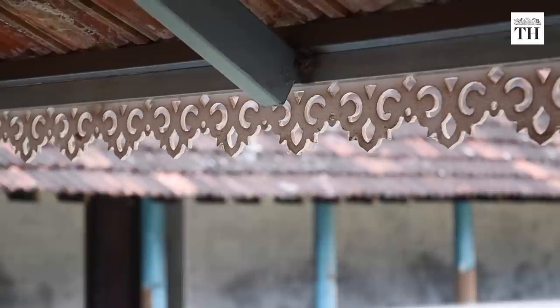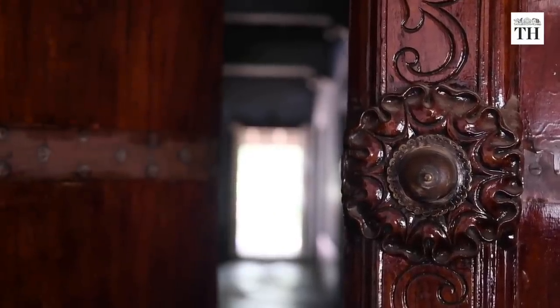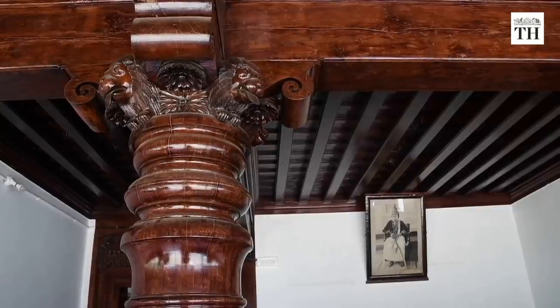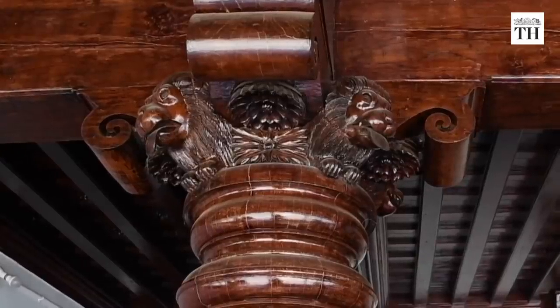Believed to have been built by Dharmachan, the then reigning male member, the structure has been conserved by family members. One of the beautiful sights is a pillar with four lions, said to be made from a single piece of wood, with each lion hand carved on top.